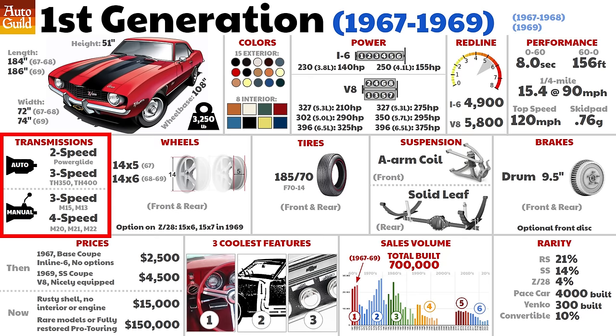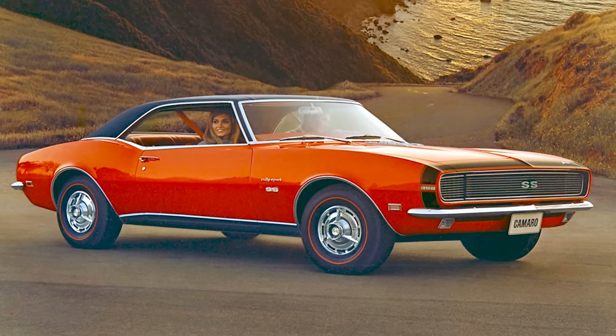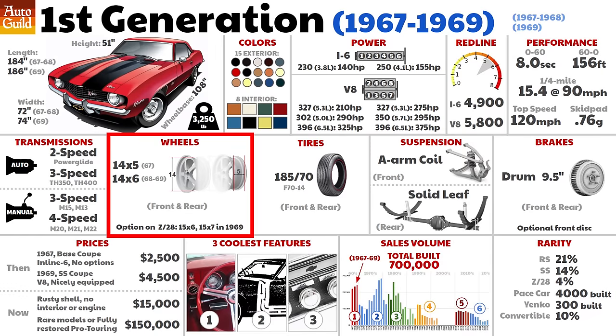On to transmissions: a two-speed automatic was offered. My 68 Camaro actually originally had a two-speed Powerglide when I bought it. The three-speed manual was the standard trans; the others listed were optional. In 1967, every Camaro had 14-inch wheels except the Z28. As you'll see with the next couple generations of Camaro, 14- and 15-inch wheels will be the main wheel choice for many years.